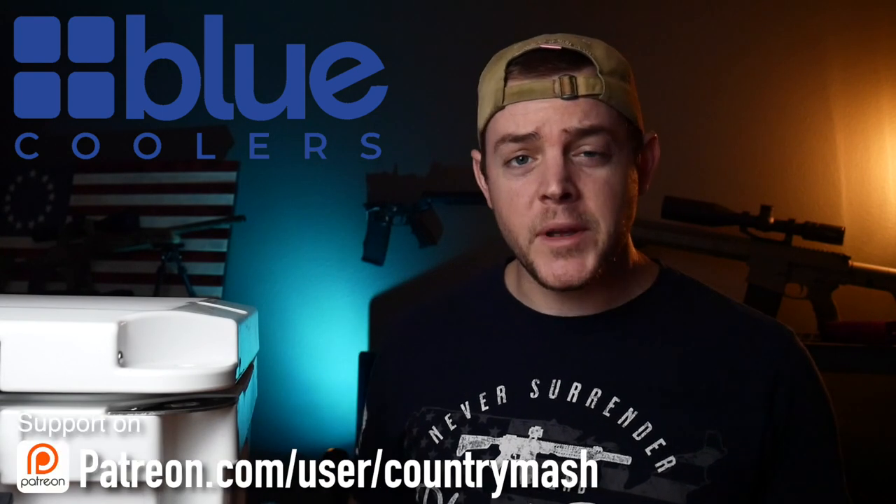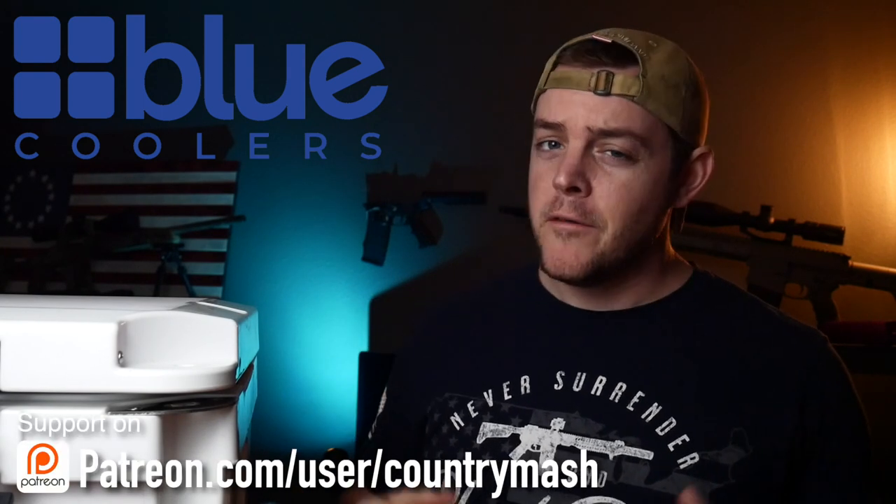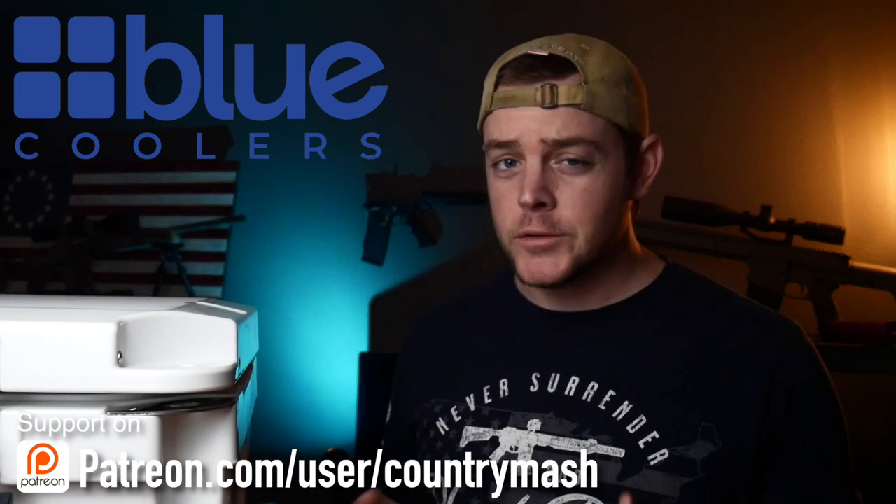How are you guys doing? Welcome back to Country Mash. I hope you guys have been awesome. For those of you guys who follow me over at the Country Mash Instagram page and Facebook page, you guys know I've been wanting to introduce more outdoor gear reviews. So today we're testing a cooler from a new company called Blue Coolers who supposedly rivals Yeti's performance and rugged durability for a much lower cost — way cheaper. And they also claim that their coolers will hold ice for 10 days. 10 days. That's crazy. So I tested it. You guys aren't going to believe what happened.